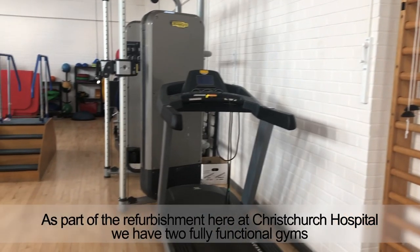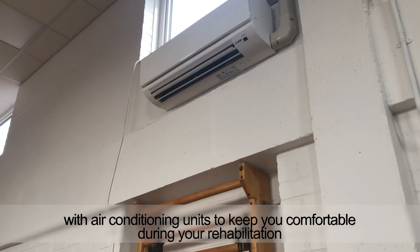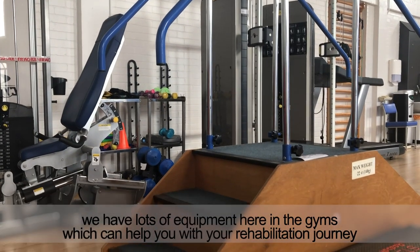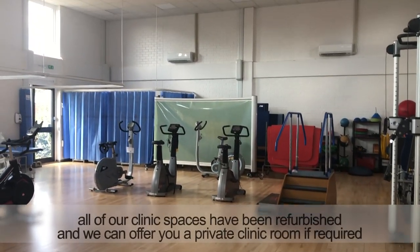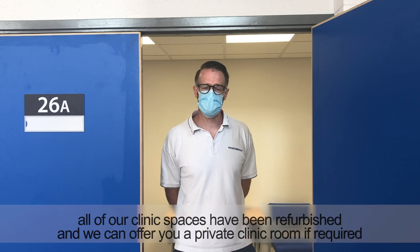As part of the refurbishment here at Christchurch Hospital, we have two fully functional gyms with an air conditioning unit to keep you comfortable during your rehabilitation. We have lots of equipment here in the gym which can help you with your rehabilitation journey. All of our clinic spaces have been refurbished and we can offer you a private clinic room if required.